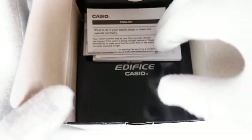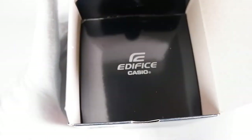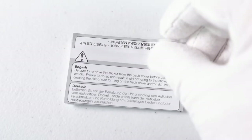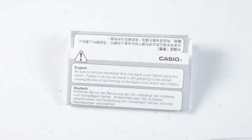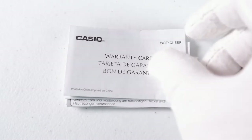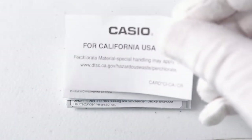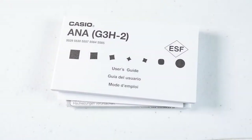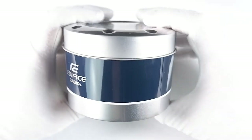The Droog comes in the same packaging as the Cherry Blossom. Since the Droog I'm reviewing is probably a return, some documentation might be missing, but here is what I have: a solar power guide, a warning about removing the sticker on the back of the watch, information about Casio's one-year warranty, a California-use-only information sheet, and a user's guide specific to the Droog's module 5529.